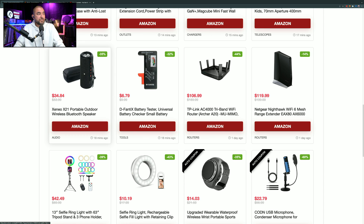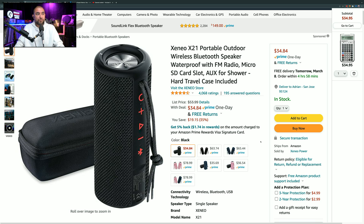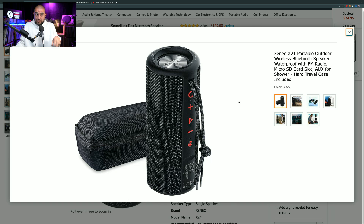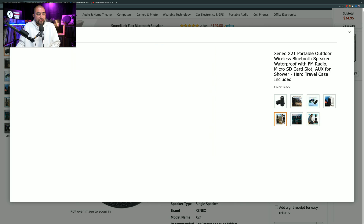This next one is a Bluetooth speaker marked down by 35%, so instead of $53.99, you can pick it up right now for $34.84. It has 4,068 ratings giving it 4.5 out of 5 stars. It's a typical Bluetooth speaker and comes with a hard carrying case, but what I like about it is that it has FM radio built in. Most Bluetooth speakers don't have FM radio, so if you're not going to pair this to your phone, you could use it as just a standalone radio.